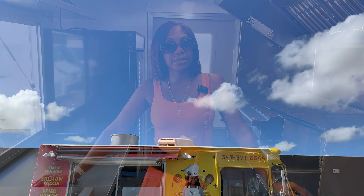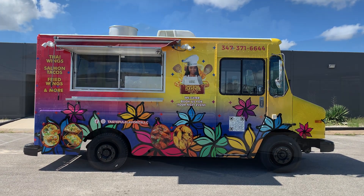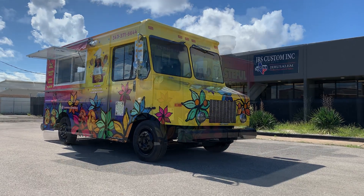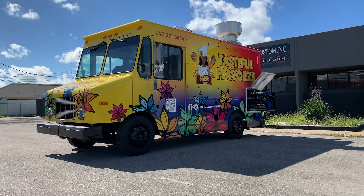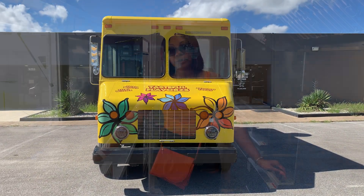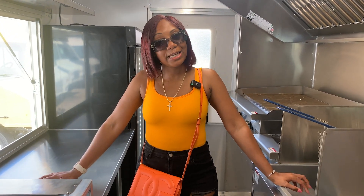The name of my business is Tasteful Flavors LLC. I'll be cooking specialty foods — Thai wings, salmon tacos, loaded sweet potatoes, loaded baked potatoes, sweet potato cornbread, and mac and cheese. I have a variety of food from Asian to southern to American, so check me out.